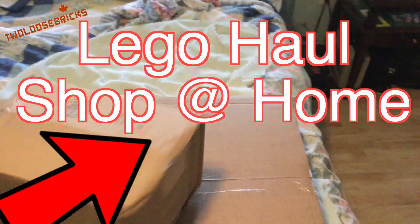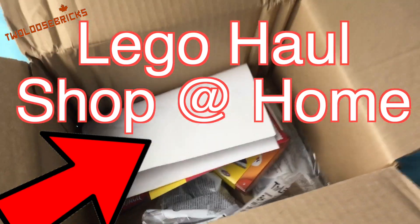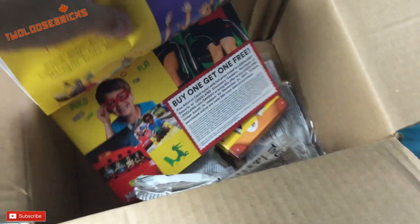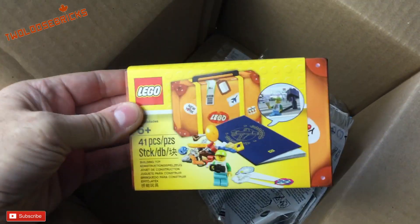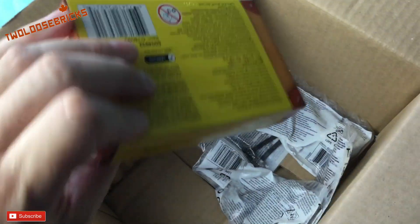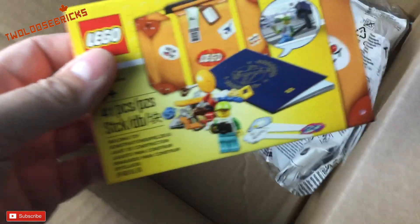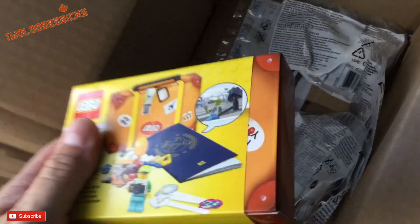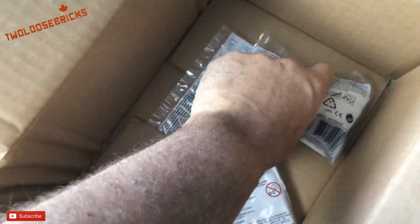Parcels have come in, and one is kind of smashed up, but I know what's in it so it shouldn't be too bad. In box number one we have the ticket voucher that was a freebie that came with the package, the invoice, and that is the promo kit — the summer promo kit. You get a little travel kit, and that came with anything over $35 of Lego orders.